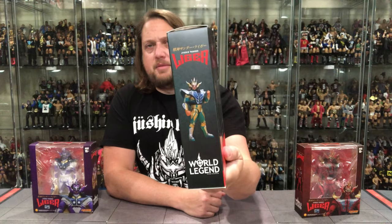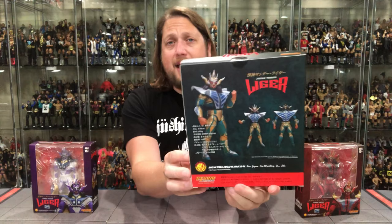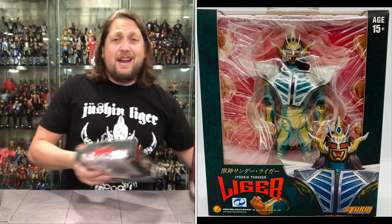You get the same 'World Legend' on the side with the figure, same warnings on the bottom, the Liger logo on top, and the exact same back we had before - a nice action pose front and back so you can see what you're getting in the package. Very cool. There's the green Liger.